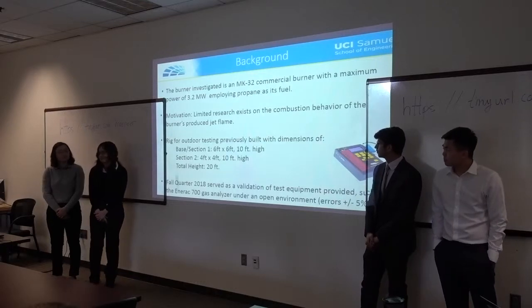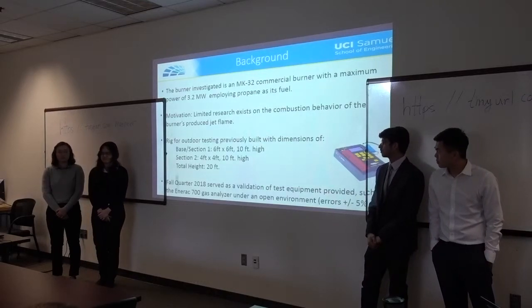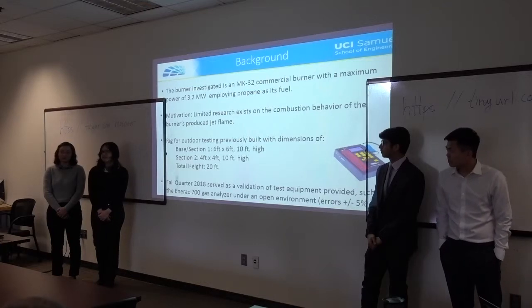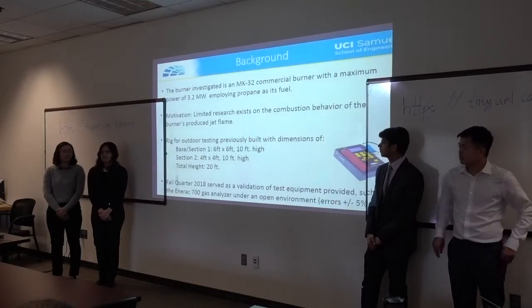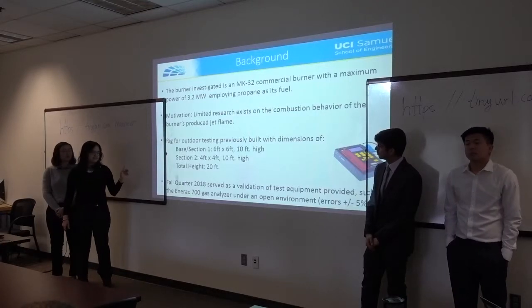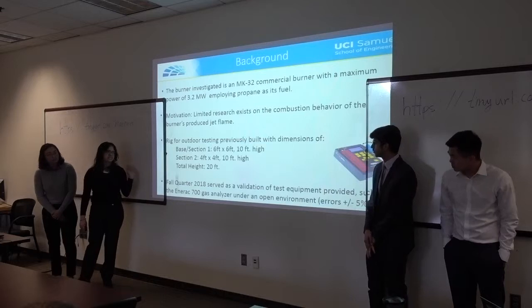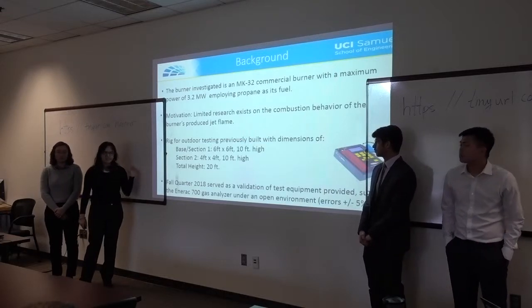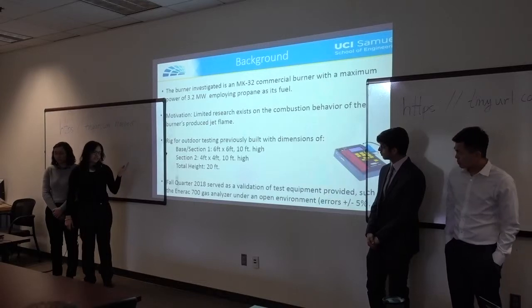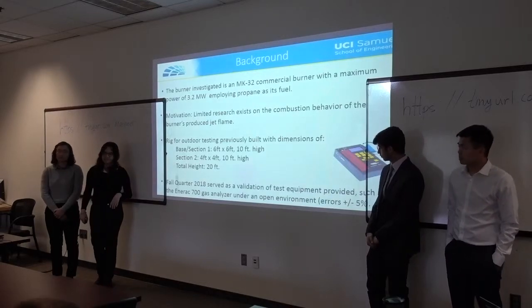The rig was built last year — it's a jet plane rig that's about 20 feet high, split into two sections. The total height of 20 feet accommodates the flame that we're studying. I'll have a picture in a later slide demonstrating that.